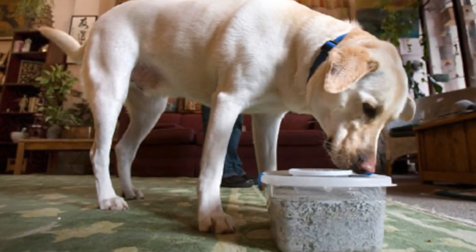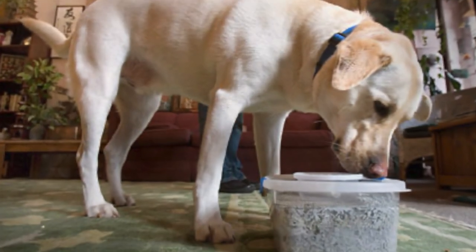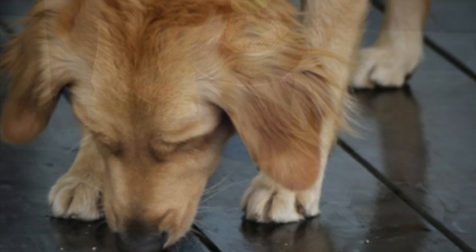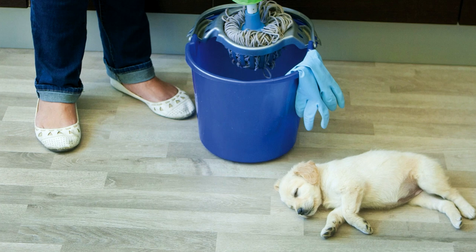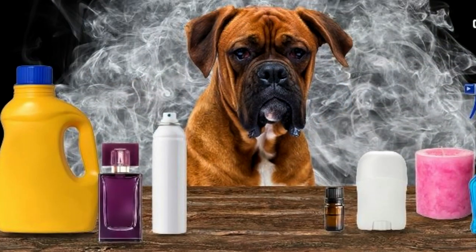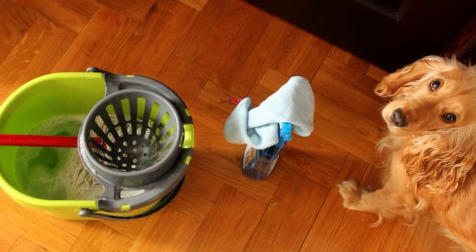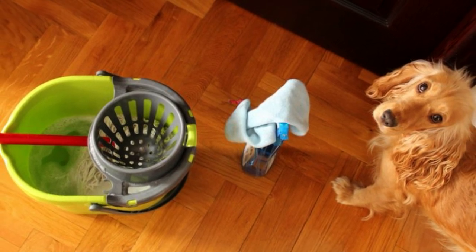Dogs are constantly in contact with the floor and other surfaces in the home that are routinely cleaned with chemicals. Their paws collect whatever chemical they are exposed to as they walk along throughout the day. Try using all-natural, organic, fragrance-free products to see if it can give your pet some relief.